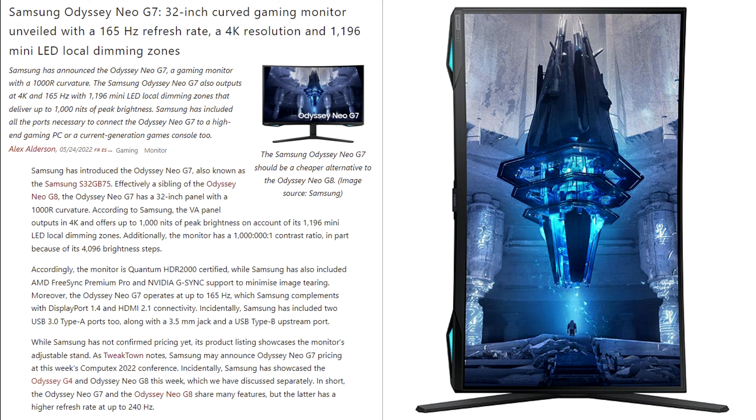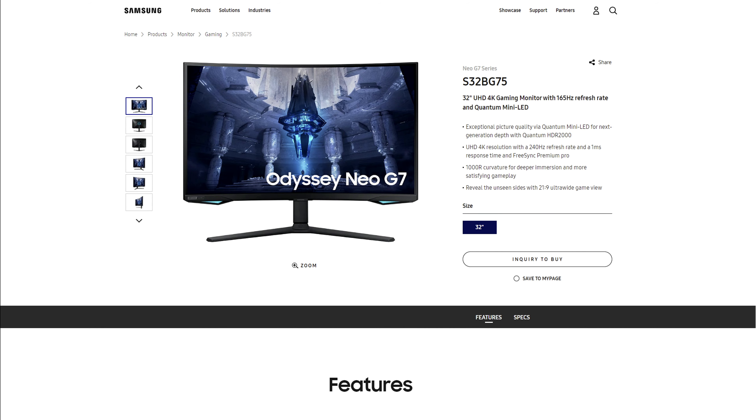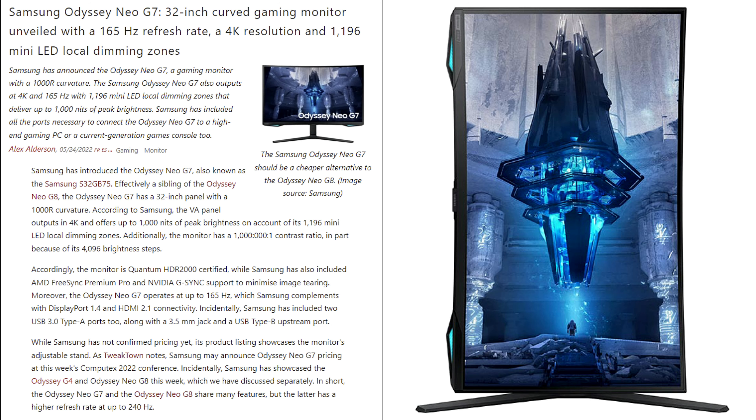The Odyssey Neo G7 is a 4K monitor with 1196 mini LED local dimming zones at 165Hz, retaining everything from the Odyssey Neo G8. The only difference is it's capped at 1000 nits of peak brightness in HDR mode, while the Neo G8 can hit up to 2000 nits. The Neo G8 is HDR 2000 certified according to Samsung — visible on Samsung's Display Solutions website — though it's Samsung certified, not VESA certified, so take that into account when evaluating HDR performance on both monitors.